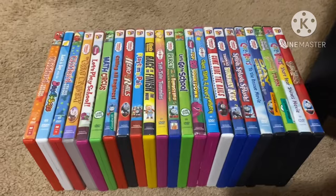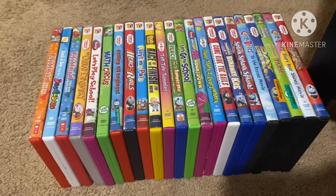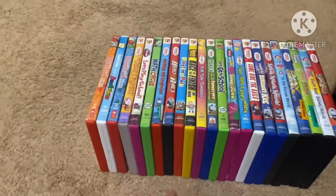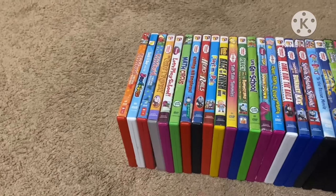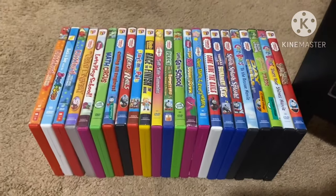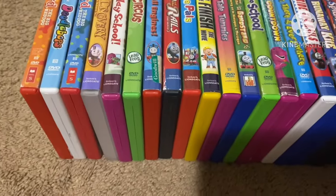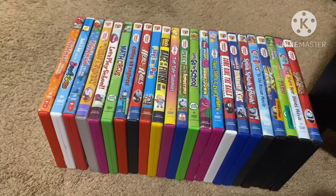Anyways, before you start this video, I'm just going to tell you something. I haven't done my Lionsgate DVD collection for the last few months — or years — so that's why I'm doing it right now. Also, some of these Lionsgate DVDs do not have a catalog number on the spines. Anyways, without further ado, let's go ahead and get started.